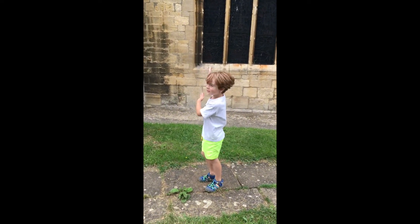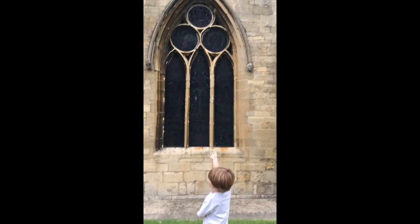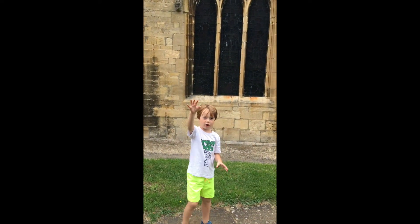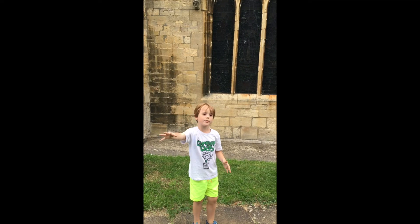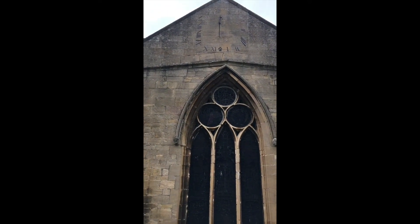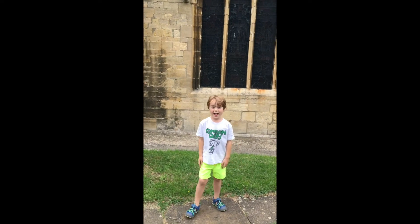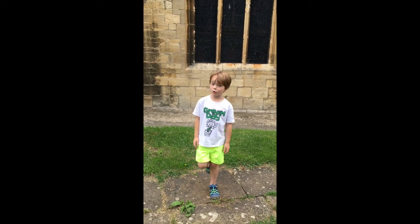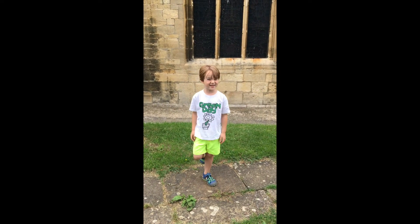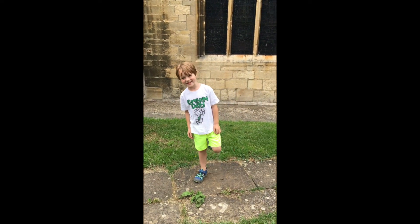Hello guys, we have arrived at the sundial. This used to be an old thing for telling the time — when the sun rose up or went down, they knew what time it was because they were facing the sun. That was really clever, and that's what they used instead of clocks in the olden days. Now we have clocks, so it's very easy to tell the time.